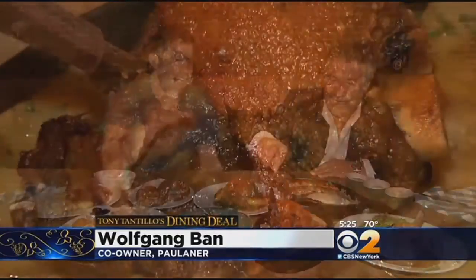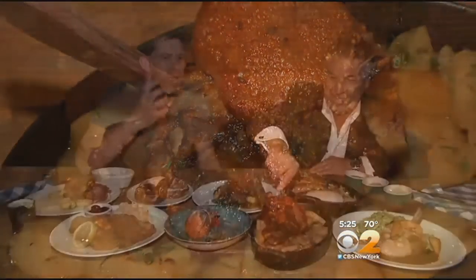This is a pork knuckle. It has to cook for a very long time. The skin on the outside is very, very crisp and super juicy on the inside. Wow. Isn't that good? What flavor!